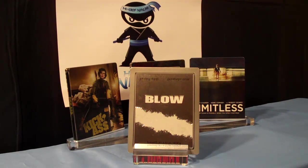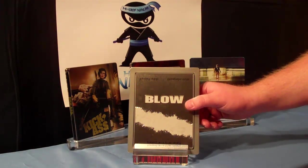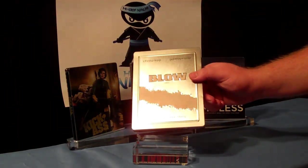Alright, what do we have here? This is the current Alliance wave coming out next week in Canada.